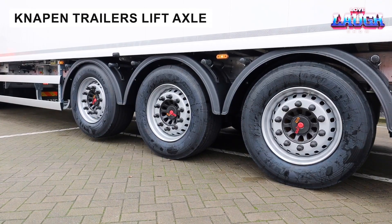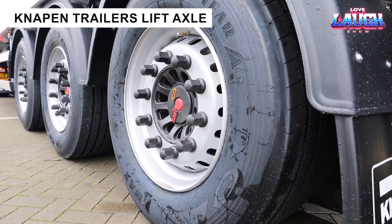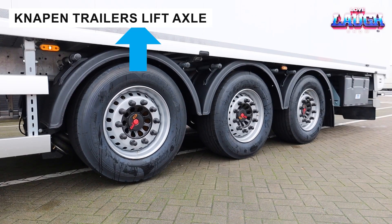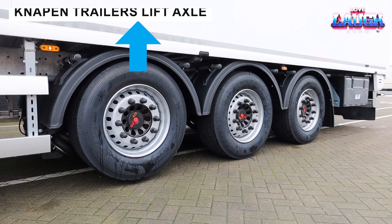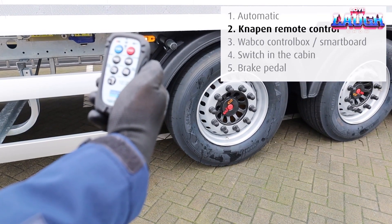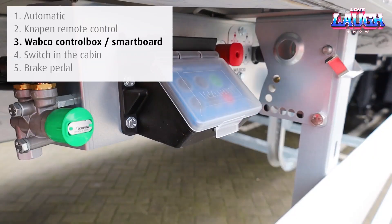Knapen's lift axle system enhances trailer maneuverability with automated or manual controls. It improves stability on challenging routes and reduces turning radius, offering strategic advantages for fleet operators navigating diverse terrains.